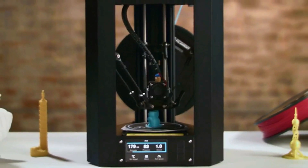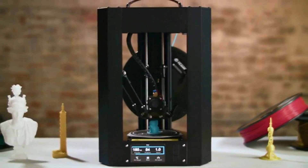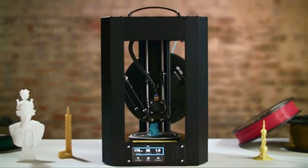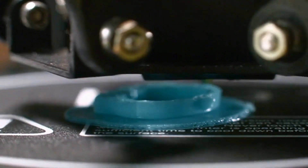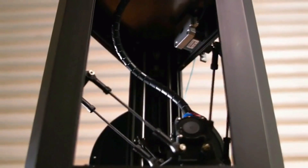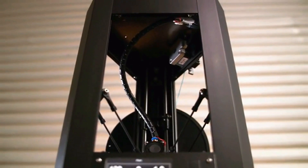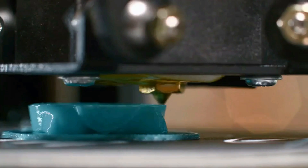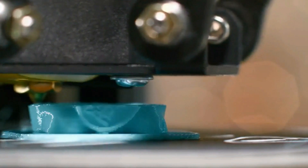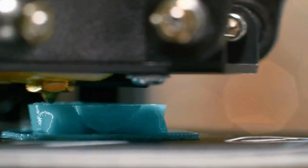The Monoprice Mini Delta V2 is an update of the best-selling Mini Delta 3D printer from Monoprice, the world's best-selling brand in 3D printing. The adaptive touchscreen makes it easier to navigate through the updated and simplified user interface. The updated auto-leveling system makes starting a print much faster and simpler. Thanks to quieter driver motors, the Mini Delta V2 operates at a whisper-quiet 30 decibels.